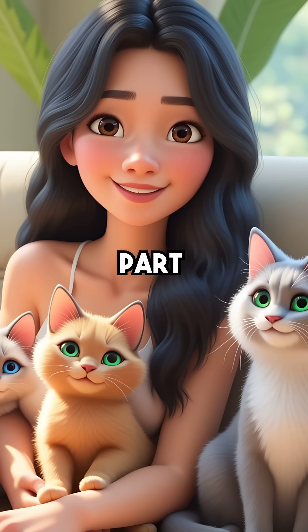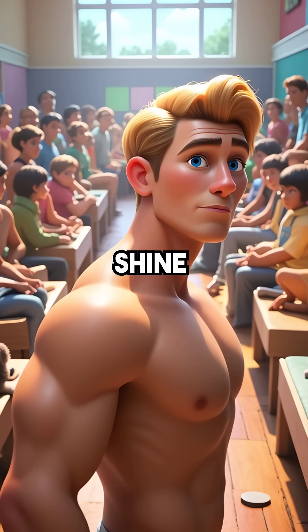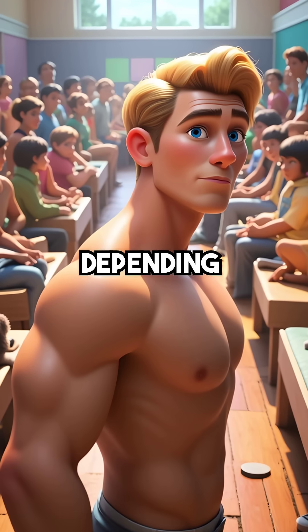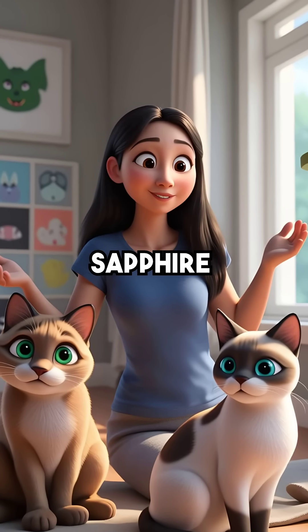Here's the coolest part. Different cat breeds have different colored tapetum layers. Some cats glow blue, others shine green, gold, or silver depending on their genetics. Your tabby might have emerald eyes while your Siamese glows sapphire blue.